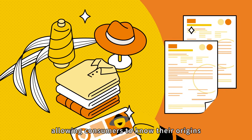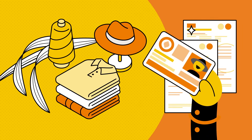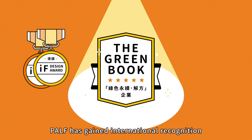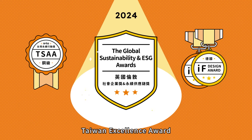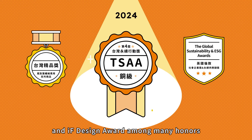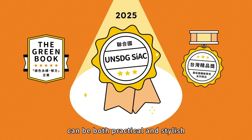Products are fully traceable, allowing consumers to know their origins and the stories behind them. Pulp has gained international recognition, winning the UN SDG SEAC Award, Taiwan Excellence Award, and iF Design Award among many honors, proving that sustainability can be both practical and stylish.